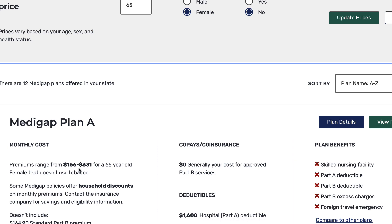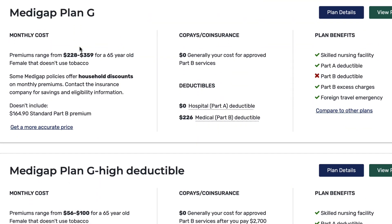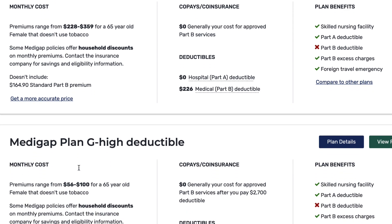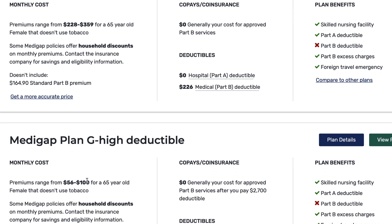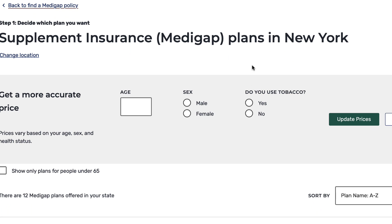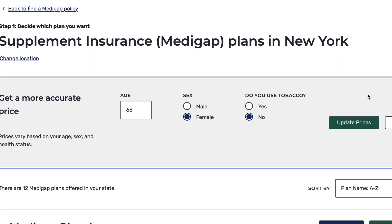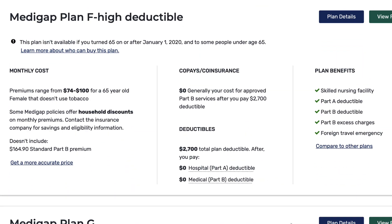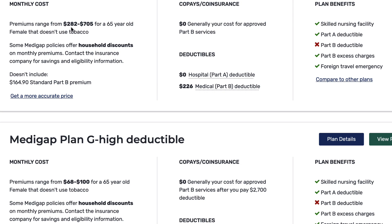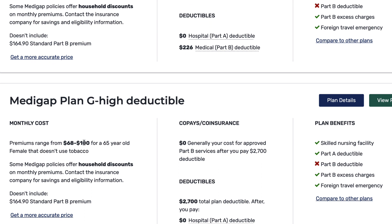After entering information, we get a much narrower price range. Scrolling to Plan G, we're looking at $228 to $359 per month for regular Plan G versus $56 to $100 for the high-deductible version in Florida. For New York, the range is $282 to $705 for the regular version of Plan G, and $68 to $100 for the high-deductible version of Plan G.